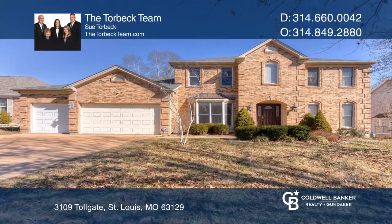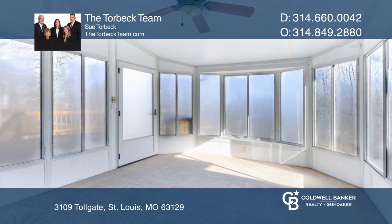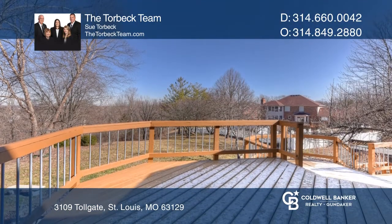This home features a four-car garage, sunroom, and large deck. The kitchen has granite counters, an island, planning area, and stainless steel appliances.